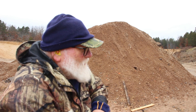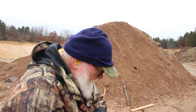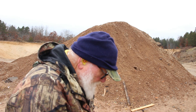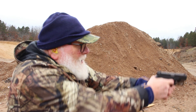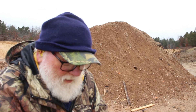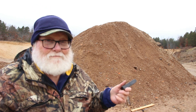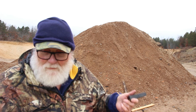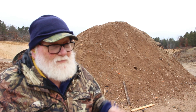Nope... nope. So those Berdan primers — they failed in my Dagger, they failed in the Glock. The other three guns handled them good.